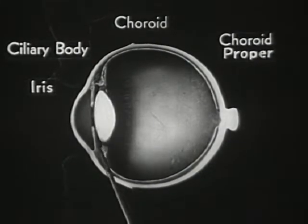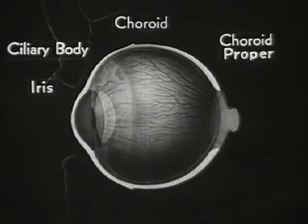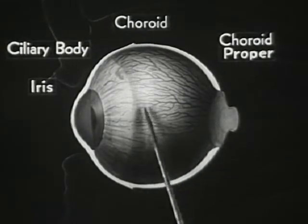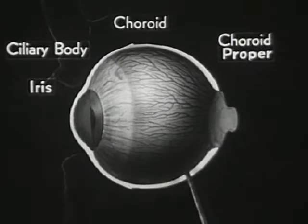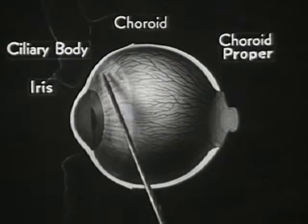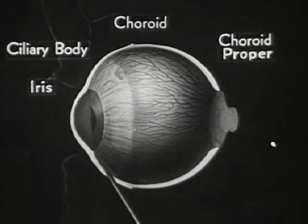The third zone is the well-known iris, which expands and contracts the pupil much like the diaphragm of a camera. Here is an outside view of the entire choroid, which shows the dense network of arteries and veins carrying nourishment to the eyeball. You can also see the shape of the ciliary body and the iris.